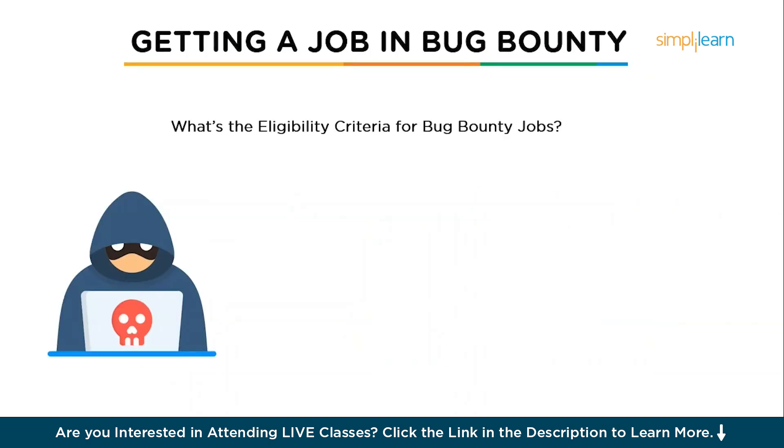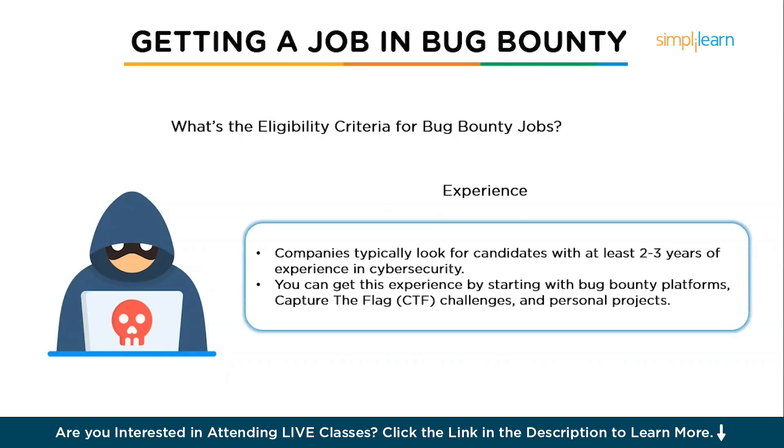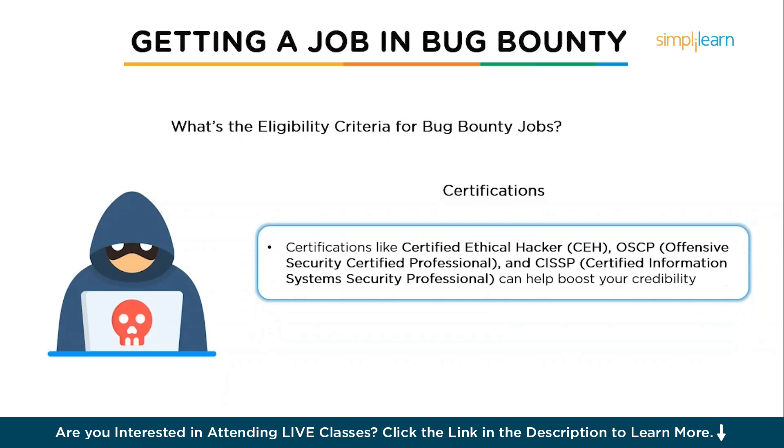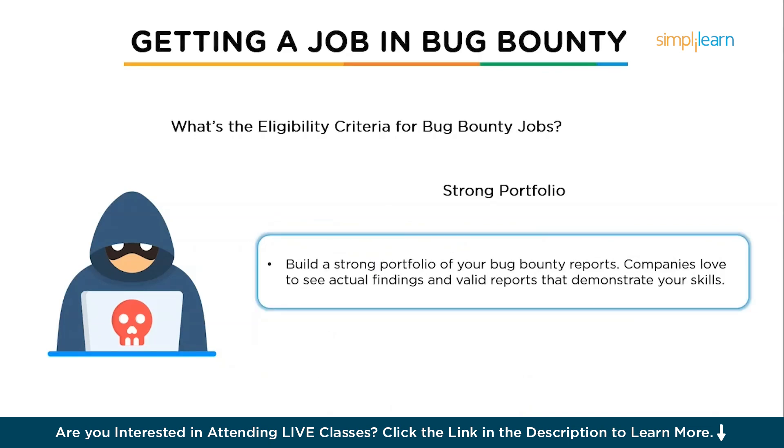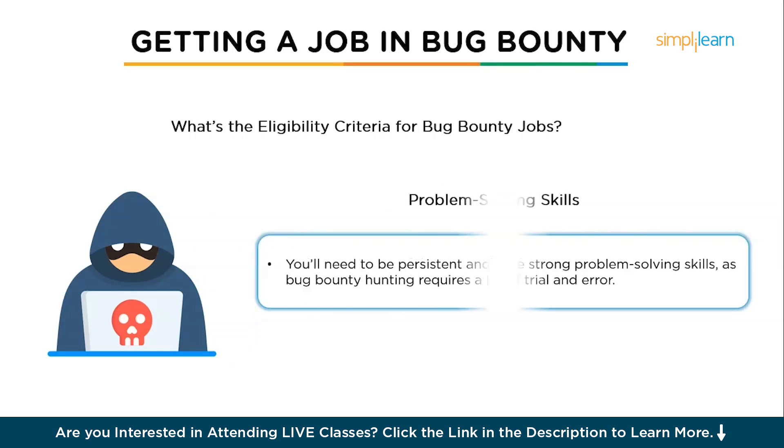Bug bounty hunting is open to everyone. If you're aiming for a full-time job in cyber security, here's what you should consider. First, experience — while you don't need a formal degree, companies typically look for candidates with at least two to three years of experience, which you can gain through bug bounty platforms, CTF challenges, and personal projects. Second, certifications — while not mandatory, certifications like CEH, OSCP, and CISSP can boost your credibility. Third, build a strong portfolio — companies love to see actual findings and valid reports. Finally, strong problem-solving skills are essential, as bug bounty hunting requires a lot of trial and error.